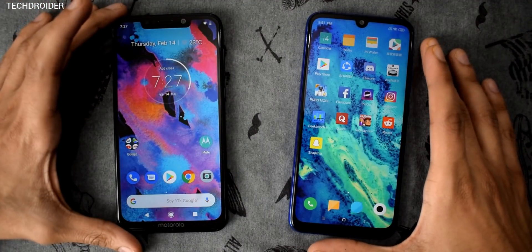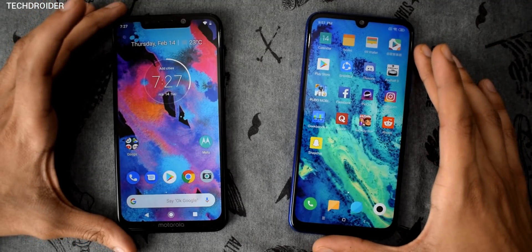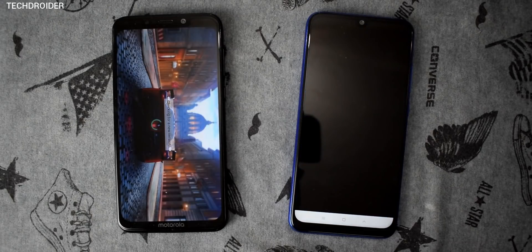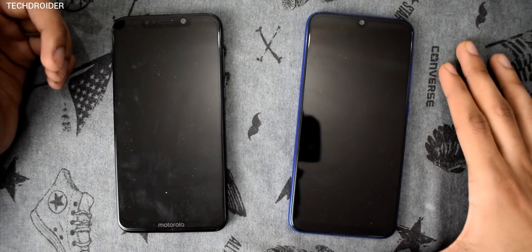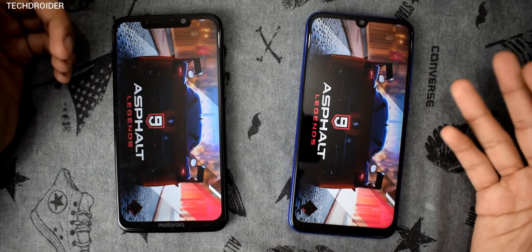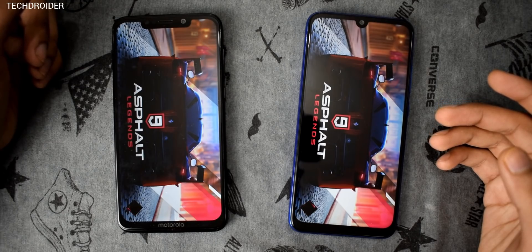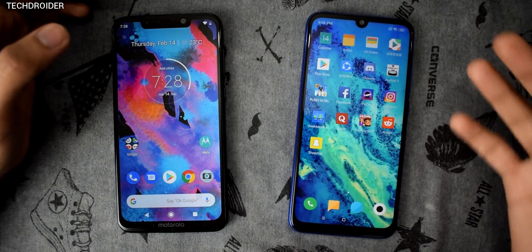It's 660 versus 636, and still the Motorola One Power is doing really well — there is a difference in the processor, but it's holding up. Now opening Asphalt 9: the opening animation is slow on the Redmi Note 7, and there seems to be an issue with the Asphalt 9 application on the Note 7. But the Note 7 still manages to open it first, and the tiny difference is likely because of that opening animation.